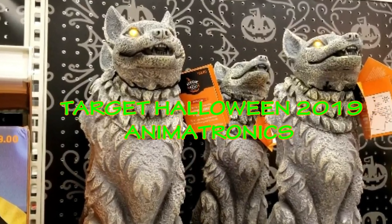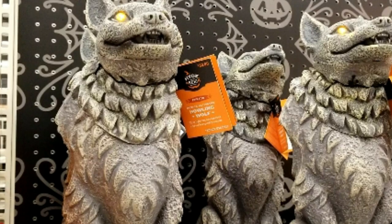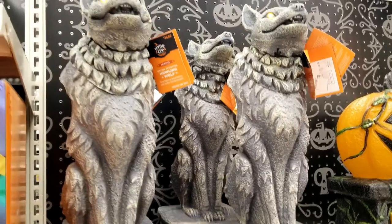Hello and welcome to another one of my videos. Today we're going to explore inside Target's Halloween selection for 2019. Let's go! We're going to start off with the werewolf statues here — check that out.